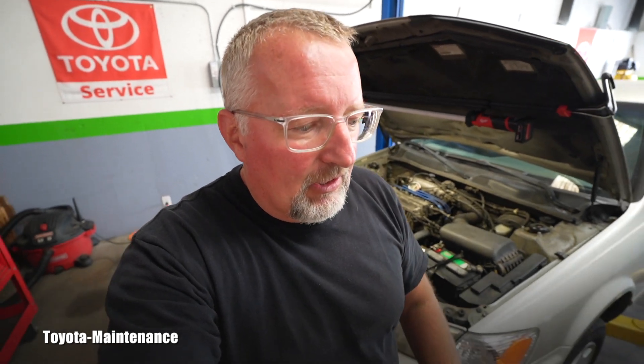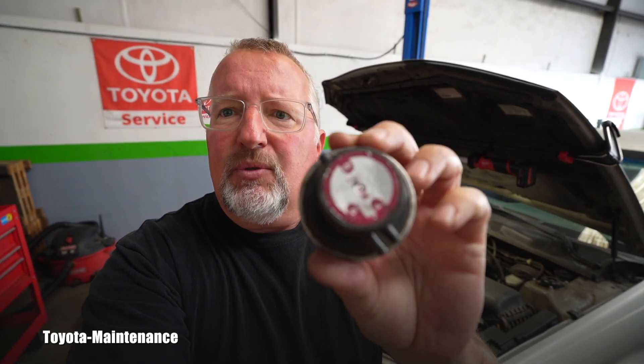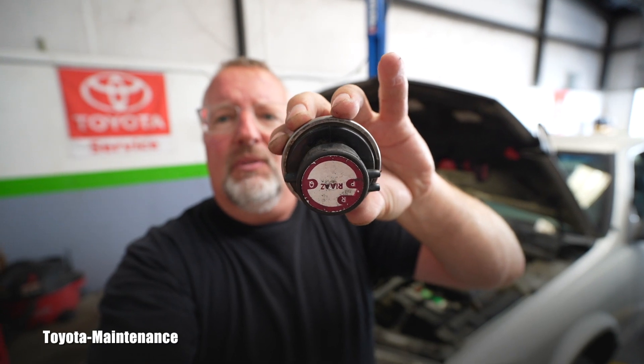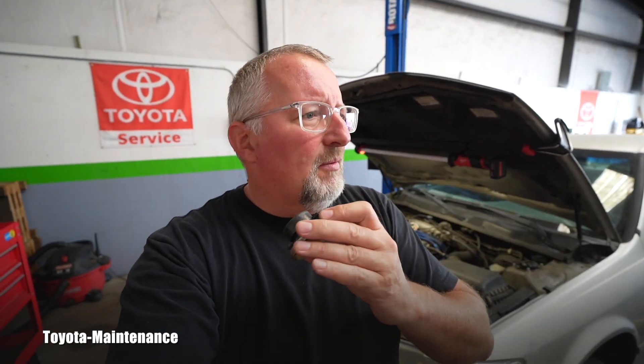I will show you in this short tech video how the vacuum is supposed to look when it's good, because the old one I just removed was bad — bad, bad, bad. It was not making correct vacuum for the system. I'll show you how the good one is supposed to look.